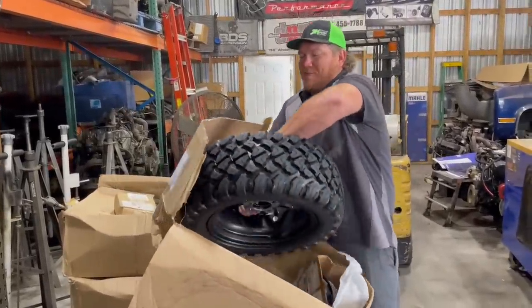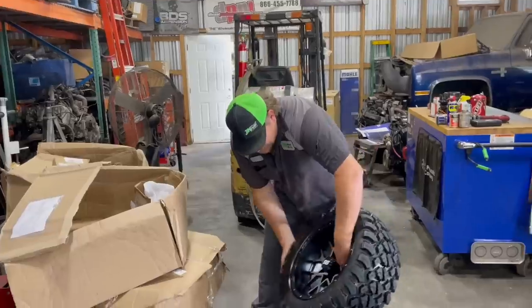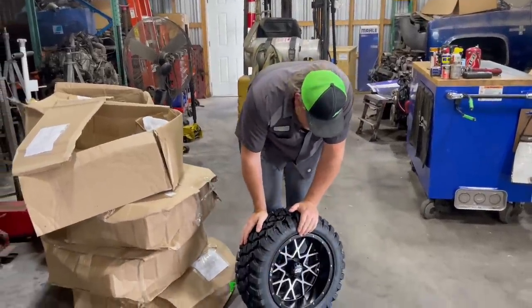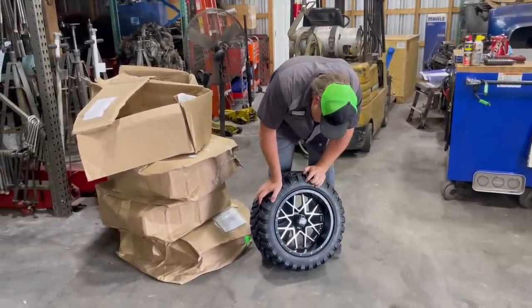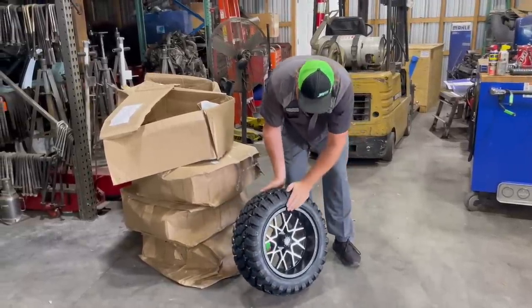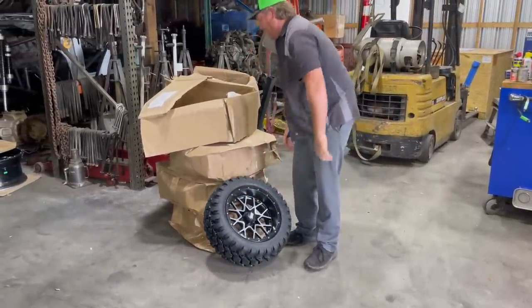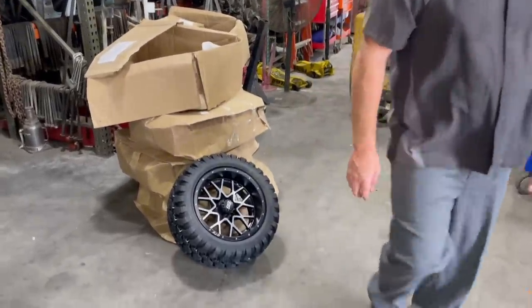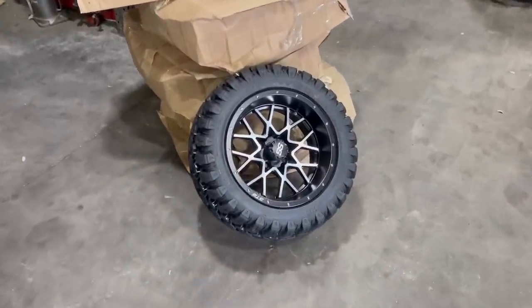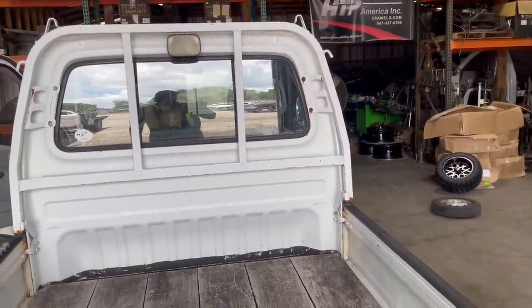These are steel-belted radial tires on some wheels — 23-inch tires and a 14-inch wheel. Baller status. So we're going to put a little lift kit on this thing. We're going to put a level kit on and get up in there — hopefully the tires fit. Might be the first lift kit I've ever had to take the driver's seat out to do.